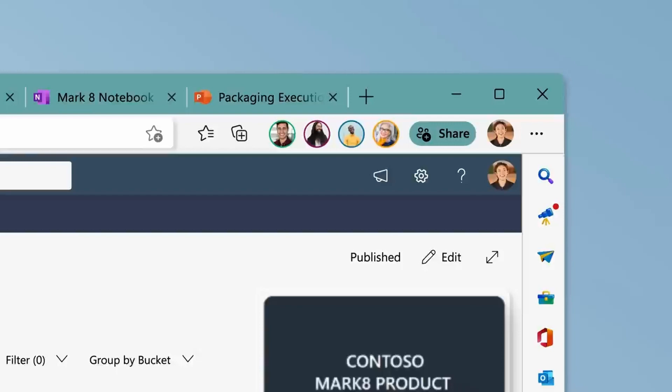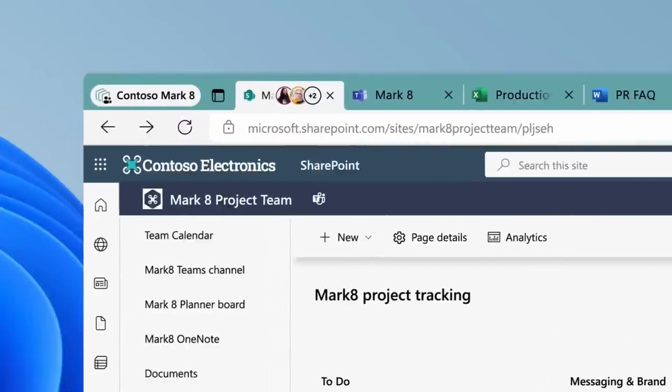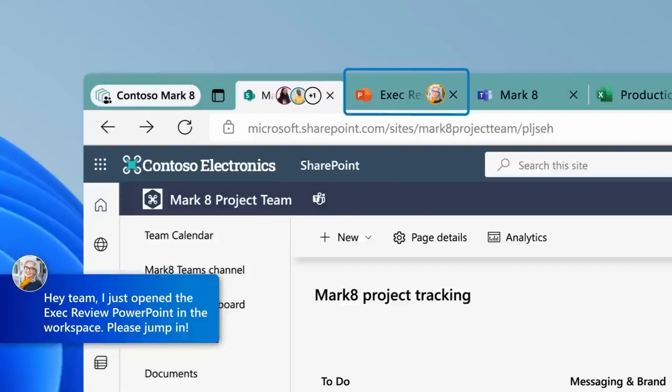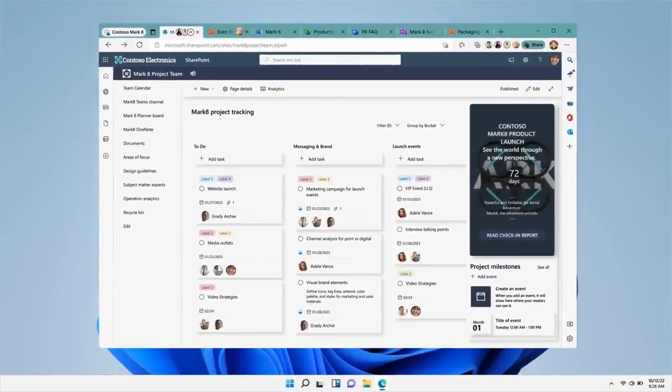I've even used it myself recently to do some work on the new Petri website, and it really helped me navigate all the different sites and information — just keep it all in one place. I was really impressed with how easy it is to set up. There are a couple of limitations, the main one being that in order to see workspaces, you need to be signed into the Edge browser using an Azure AD account, so it's not available to everybody else at this stage.